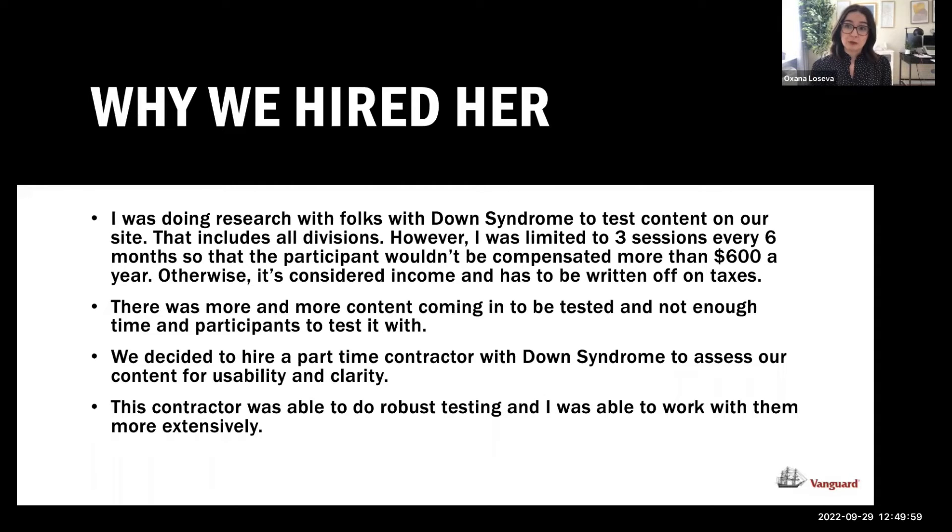Management said yes, and Susan tested our content for five months, touching content across all Vanguard divisions — international, institutional, retail, and participant content — identifying what problems she had or what she found easy to understand. The way it worked: I did co-generative interview sessions where Susan would read the content and tell me what she was reading and understanding. I would ask questions along the way, and then do follow-up quizzes to see if it was resonating with her.